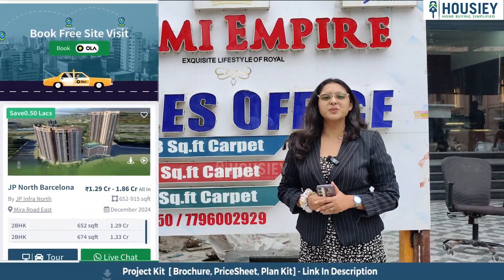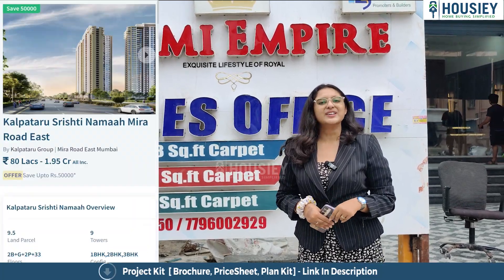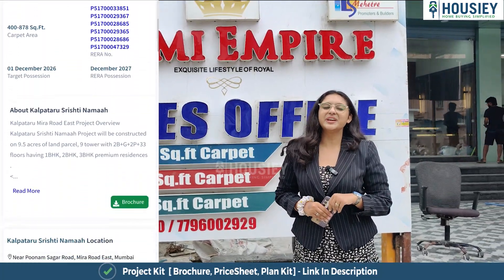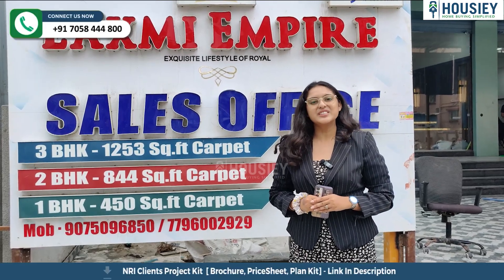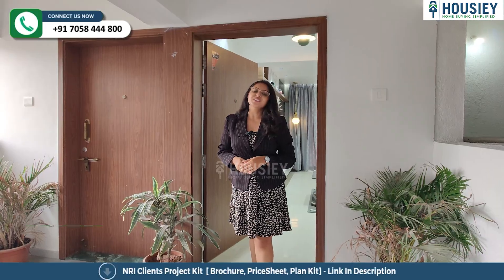Housie is not listing brokers — they list builders. So let's go ahead. Book your dream home directly with builders through Housie. Now let's check the sample flat.